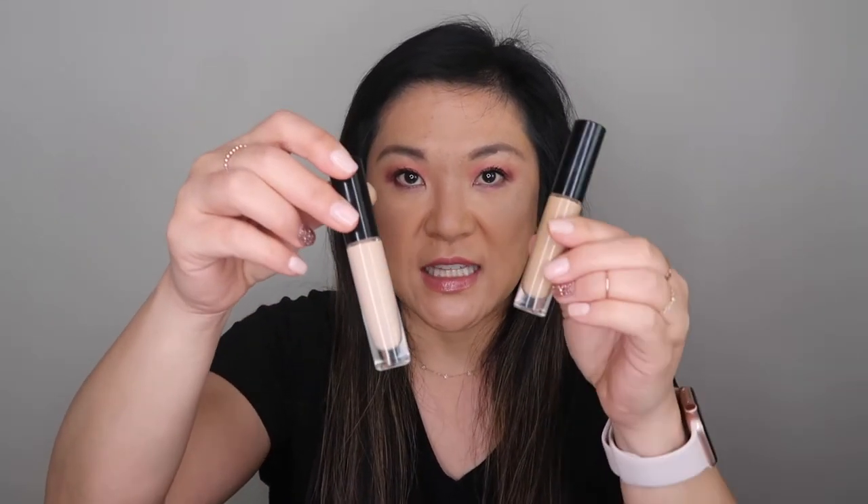Pat McGrath — I love her concealers. I have them on right now under my eyes and after I powder them they do not look crepey. I love this and it's so thin that it doesn't feel like my face is caked up. I have mine in colors L5 and LM14 — the L5 is kind of light so I mix the two together. Since I have the LM14 foundation as well, this goes perfectly to cover my hyperpigmentation. I freaking love this.